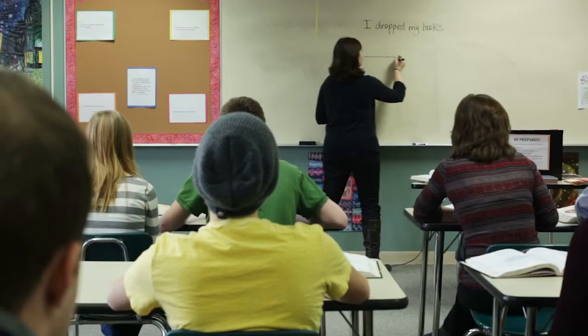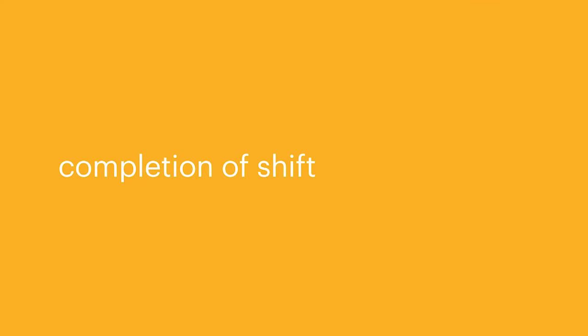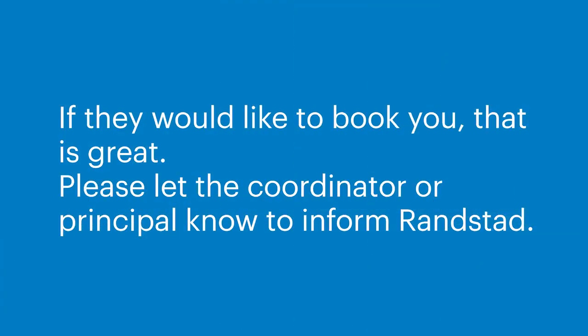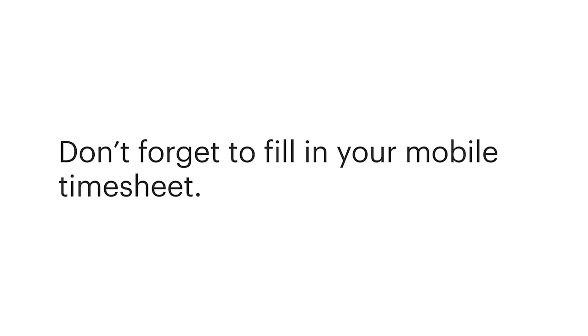Come prepared with your own resources and provide the children in your classroom with an engaging lesson plan. Leave a note for the classroom teacher with an update of what you've been teaching during your casual day, and clean up the classroom at the end of your day. Completion of shift: do not leave without first asking permission to do so. Make sure you sign out at reception and thank the casual coordinator or principal for the work. This is a good time to let them know if you live close by, you like the school, and the year level you were teaching, and if you are available for any other days in the week. If they would like to book you, please let the coordinator or principal know to inform Randstad — you can also call us to let us know about any requests. Do not forget to sign out, and remember to always respect confidentiality. Do not discuss what happens at one school when at a different one. Don't forget to fill in your mobile timesheet.